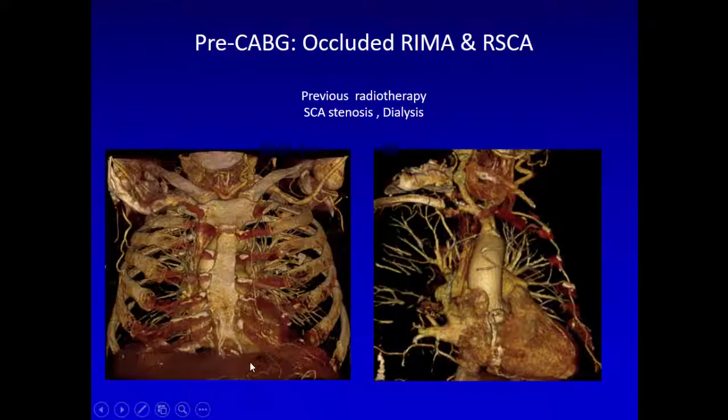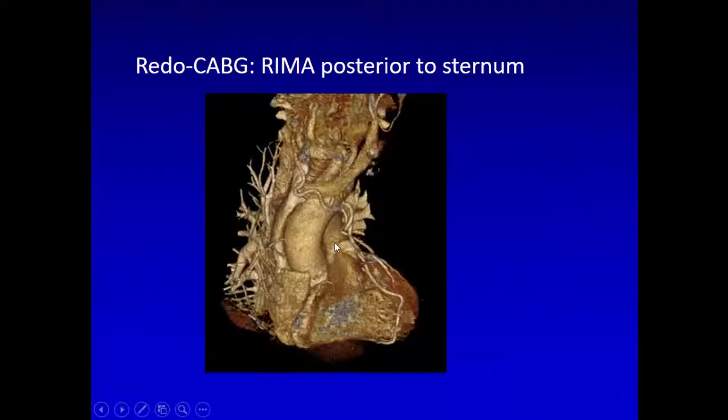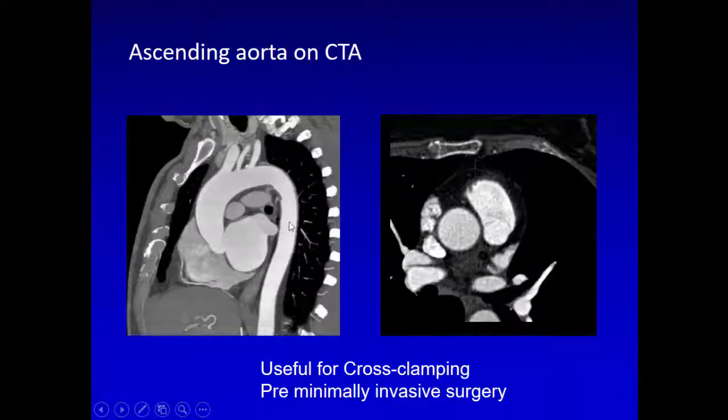For a patient who had breast cancer with radiotherapy, it's important to know the IMA status beforehand rather than opening the chest and finding no internal mammary artery. For redo procedures, it is very useful to know if the grafts are patent, where they are going, and which target they are supplying — not only patency but also whether the native arteries are graftable.